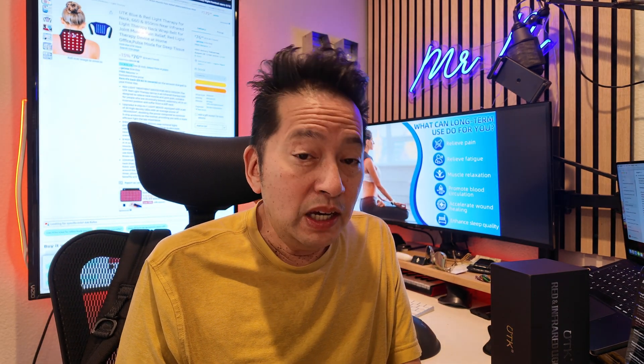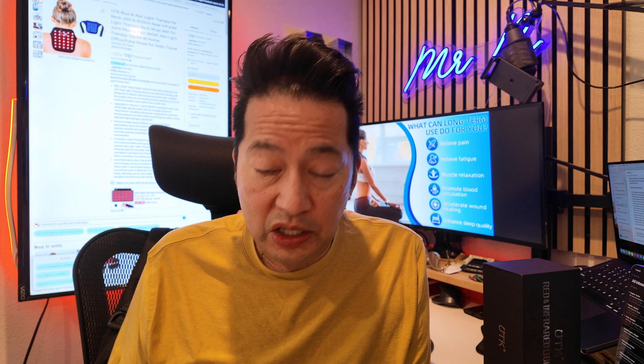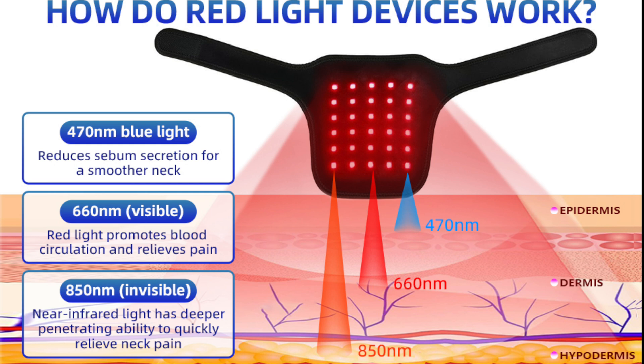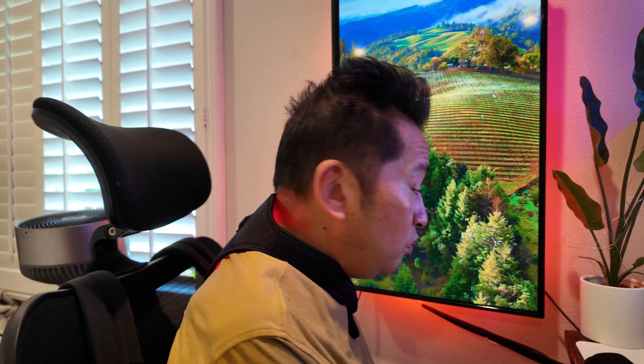Thanks to the instruction manual — and who knew this could be used on your animals too! The manual explains the differences between the lights: there is red light, near infrared light, and blue light. What sets this device apart is its advanced technology. The UTK neck wrap is equipped with upgraded four-chip-in-one light beads, offering 30 high-density LEDs with an average power of 180 milliwatts per square centimeter — that's double the power of typical three-chip products on the market.